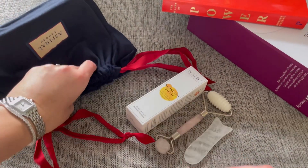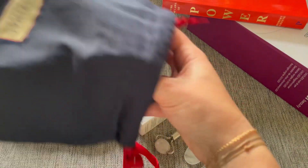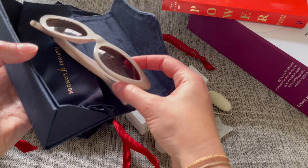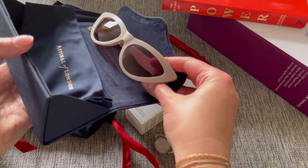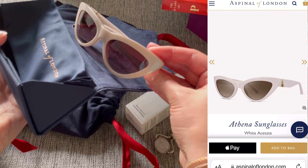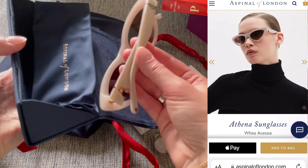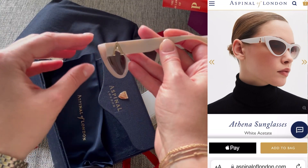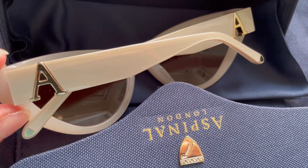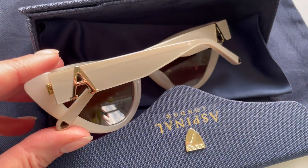Then I got two things from Aspinal of London. The first is a pair of sunglasses — have a look at these! They have a cat-eye effect in a really special color that's like beige but sometimes resembles more of a milk white. What I love most is the letter A on the edges, and since my name starts with A, I'm really glad I got them as a present.